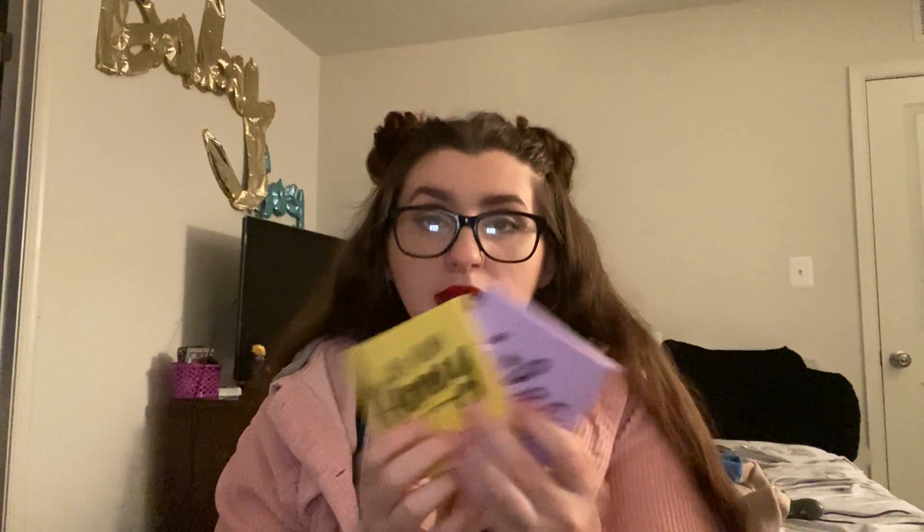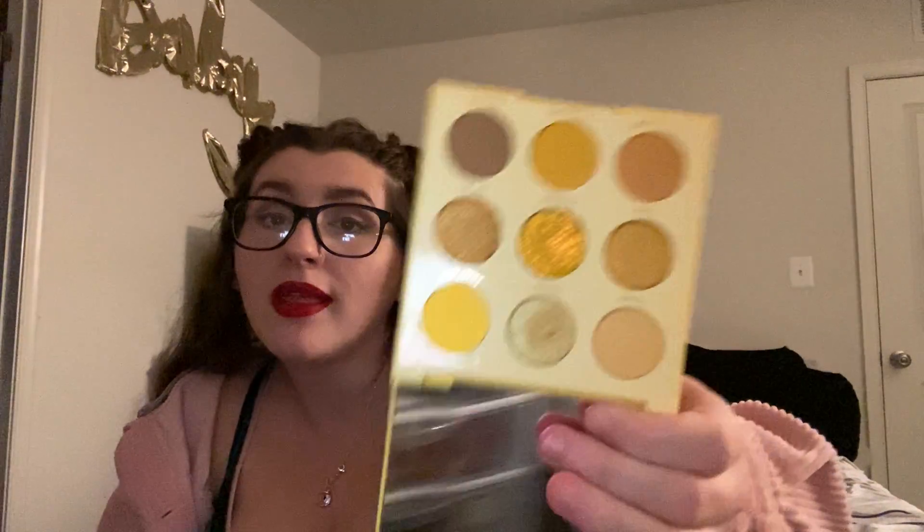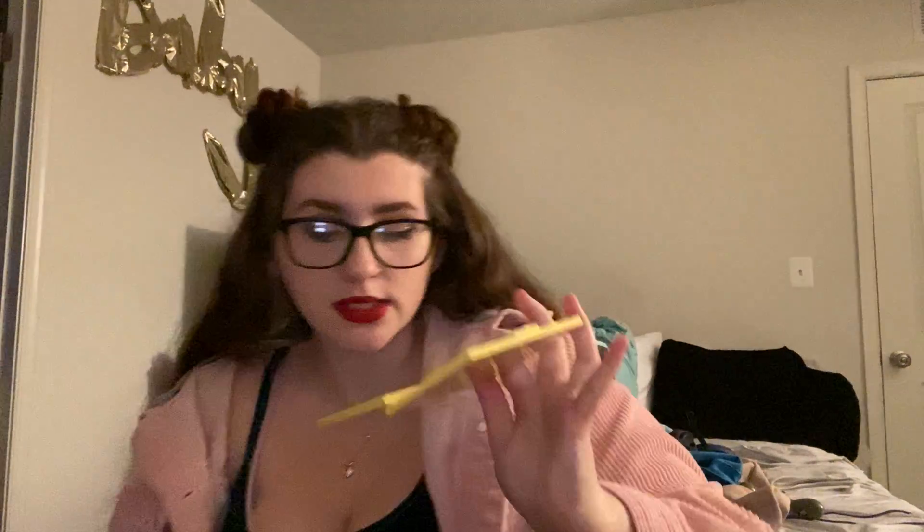Then I have two other ColourPop palettes. This is the Uh-huh Honey Palette from ColourPop — it's a 9-pan eyeshadow. The one in the exact middle is a pressed glitter, and the rest are pressed powders.